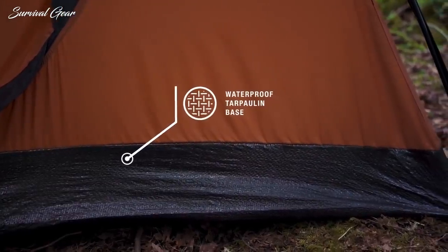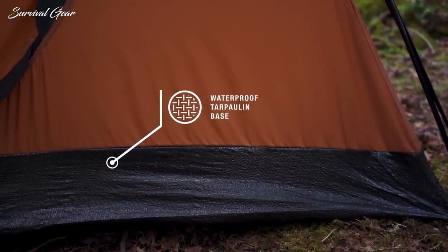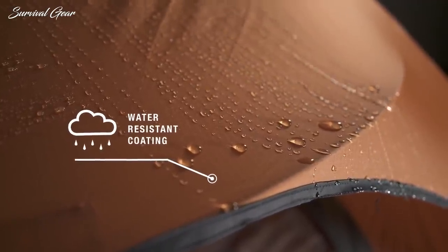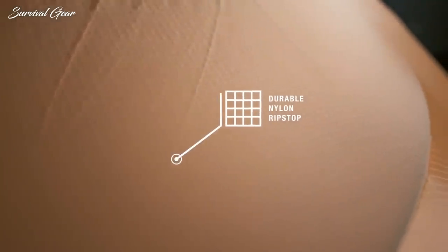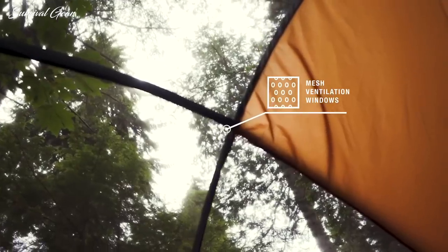With the tarpaulin bottom, you can be assured that no moisture will ruin your morning. With the water-resistant material, you won't have to worry about a rainy night ruining your camping trip. With durable, self-healing ripstop material, a snag or puncture will no longer ruin your outing and extend the life of your tent. With the easy-open, zip-off, ventilated mesh windows, you'll be sure to stay nice and cool in the summer heat.